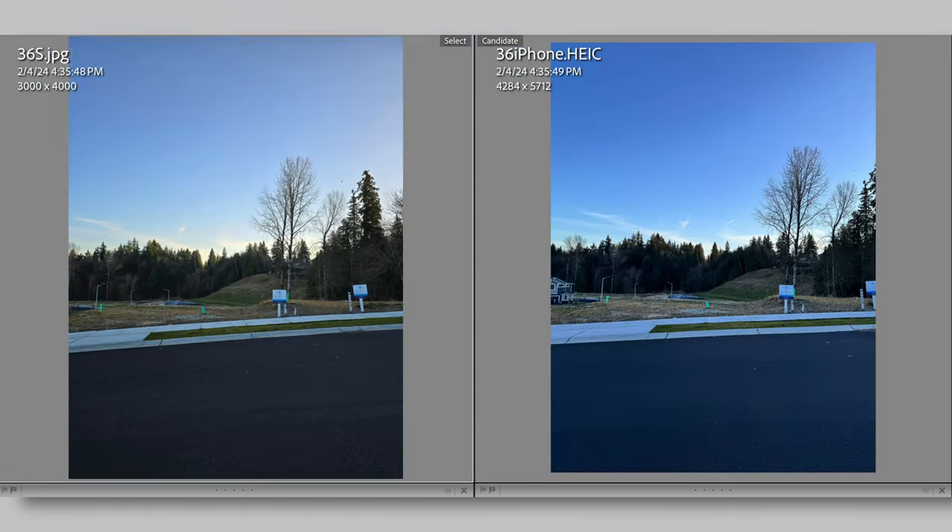So contrast, exposure, details, zoom range, and colors were all handled much better in the Samsung S24 Ultra than the iPhone 15 Pro in my testing. These are really big categories, and it's impressive that Samsung was able to outdo the iPhone significantly across all of them.